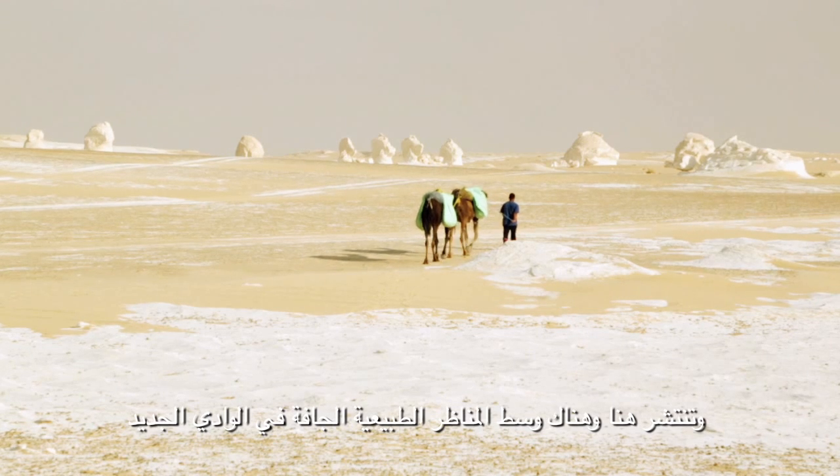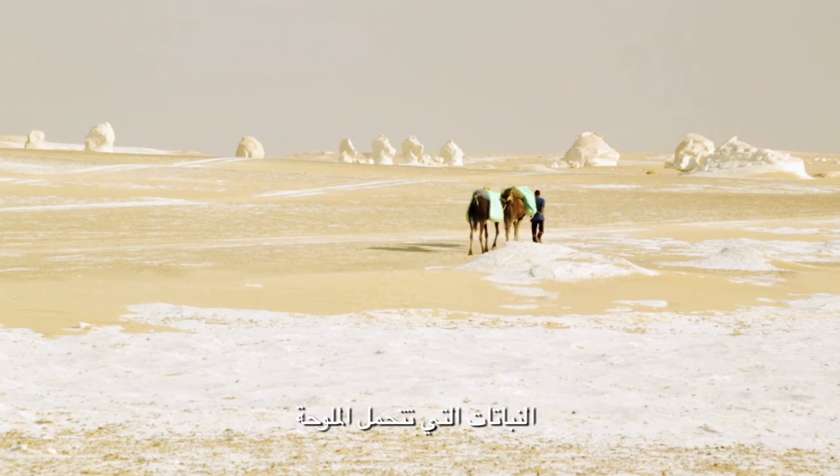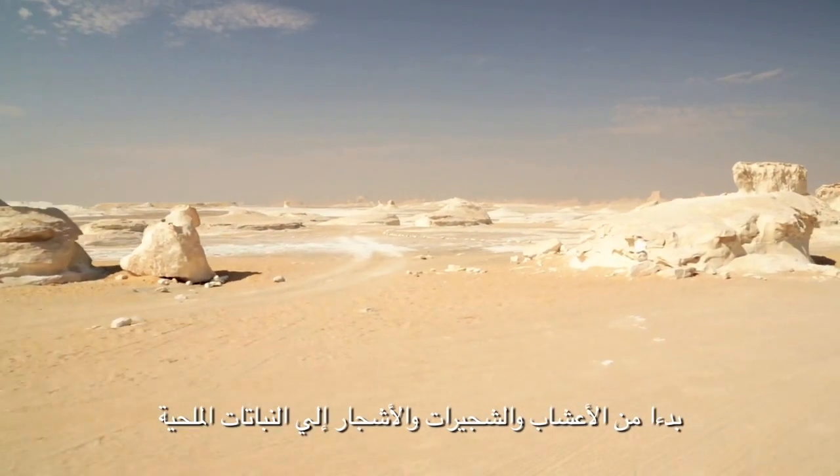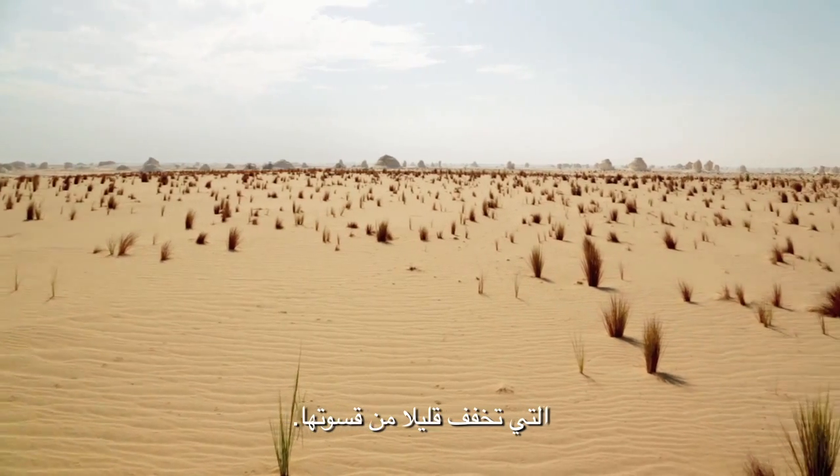The New Valley's dry landscapes are dotted here and there with saline-tolerant plants, ranging from grasses, shrubs and trees, to halophytes that slightly soften their harshness.